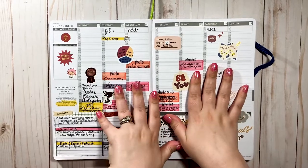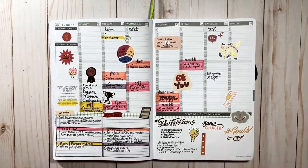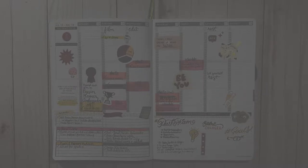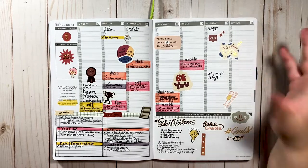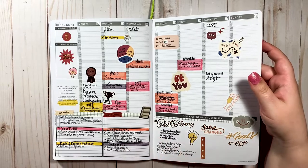If you're interested in Passion Planner — whether it's the actual planner, stickers, or Passion Markers — you can use code CAST10 for 10% off. There's a link in the description, and it really helps me out. Or you can just go to passionplanner.com.